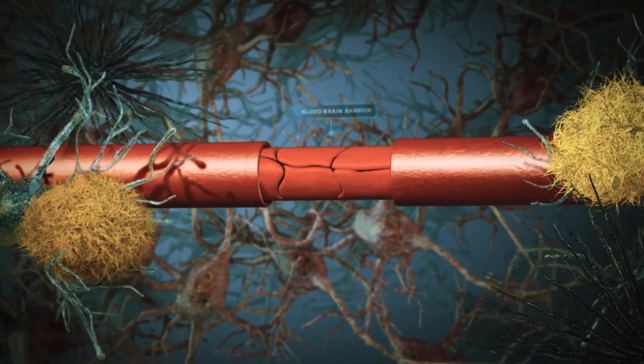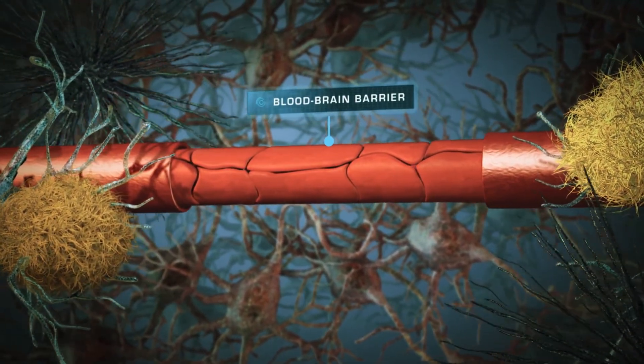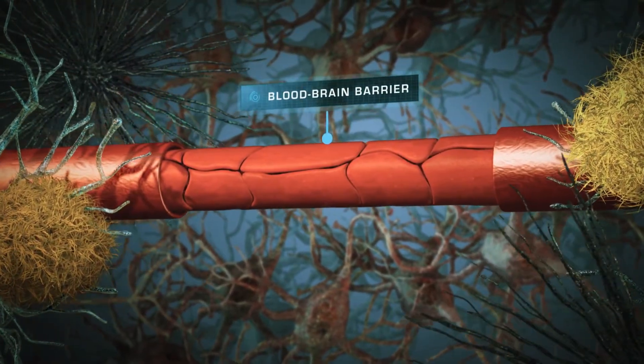It's usually very difficult to deliver drugs to the brain because the brain is protected by a barrier called the blood-brain barrier. This usually protects the brain from infections such as viruses and bacteria, but it also prevents the movement of drugs into the brain.